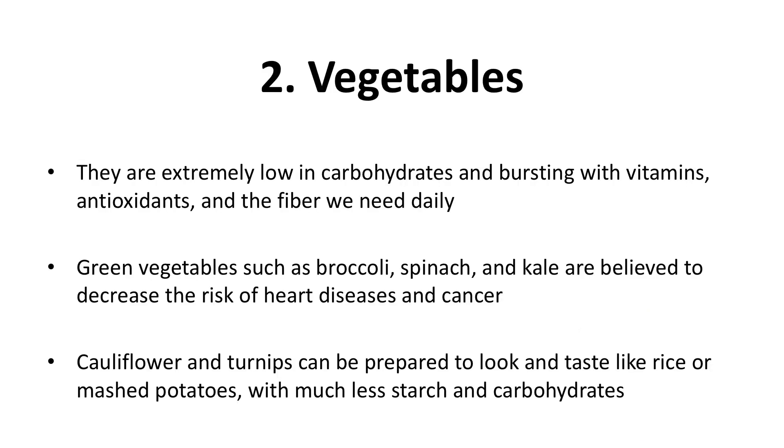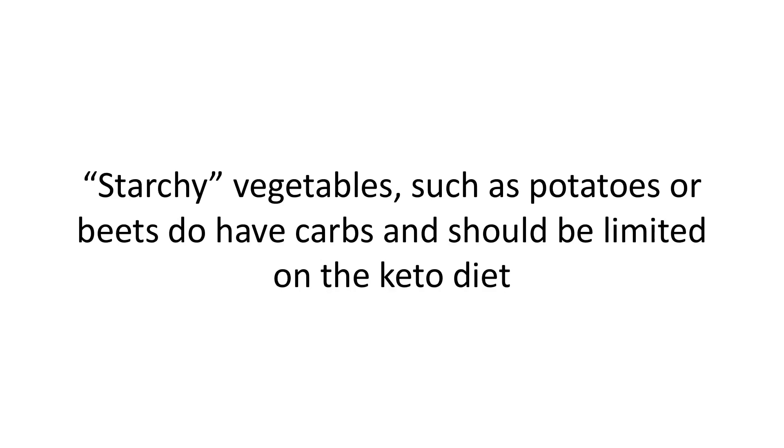Two: vegetables. Can a diet that recommends unlimited green leafy vegetables be anything but healthy? They are extremely low in carbohydrates and bursting with vitamins, antioxidants, and the fiber we need daily. Green vegetables such as broccoli, spinach, and kale are believed to decrease the risk of heart disease and cancer. Cauliflower and turnips can be prepared to look and taste like rice or mashed potatoes with much less starch and carbohydrates. Starchy vegetables such as potatoes or beets do have carbs and should be limited on the keto diet.